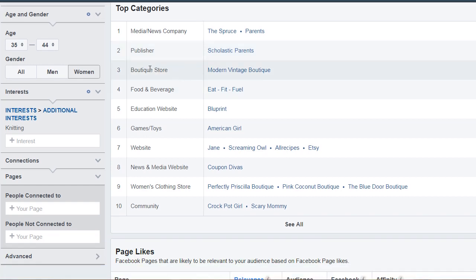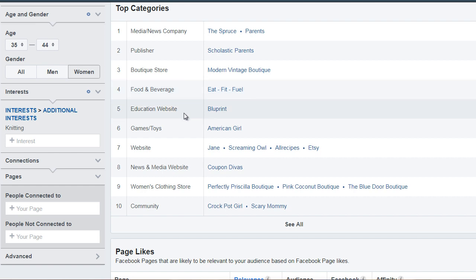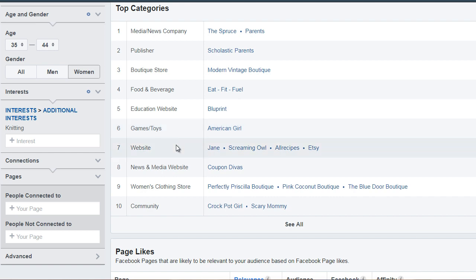It says boutique stores — what do they go to in terms of shopping? What do they eat? What do they drink? What education websites do they go to to learn something about knitting maybe? Where do they go for games and toys? What websites do they visit? So now these may not necessarily be related to knitting, but it will give us an idea of where they go to hang out.